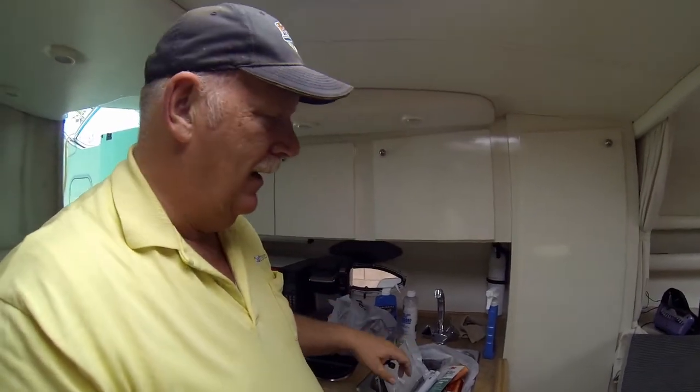We're inside the cabin now and it's a wreck. We've got all these things we're working on in here — clean up and all. I think this is what boats look like when they're not in use.